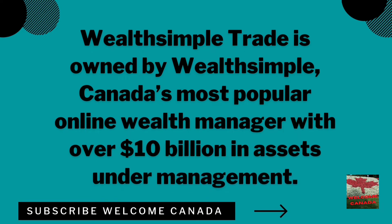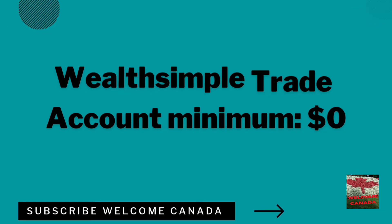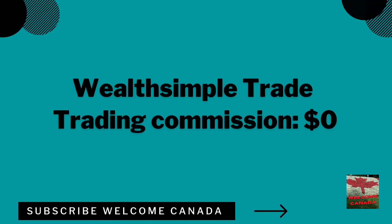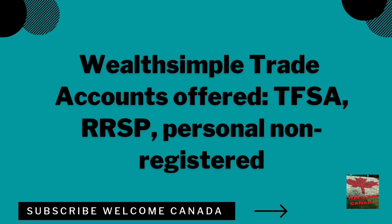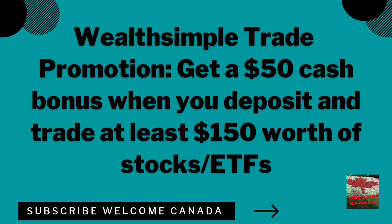The second app is Wealthsimple Trade, owned by Wealthsimple — Canada's most popular online wealth manager with over $10 billion in assets under management. You can create an account with zero dollars, and the trading commission is also zero dollars. As a promotion, you can get a $50 cash bonus when you deposit and trade at least $150 worth of stocks or ETFs.